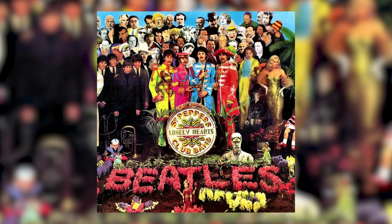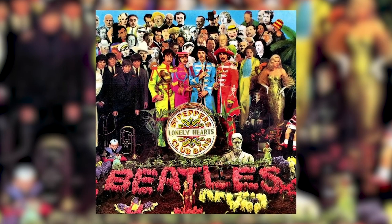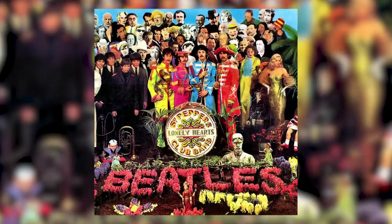He rose to fame especially in the 1960s with his paintings and collages. You may think you've never seen any of Peter Blake's work, but if you've seen the cover of the Beatles' Sgt. Pepper's Lonely Hearts Club Band, that is an original artwork by Peter Blake. He also worked for The Who and did two album designs for them.